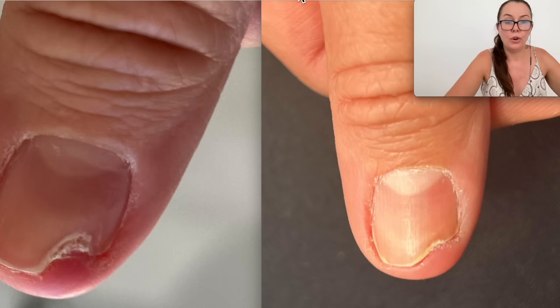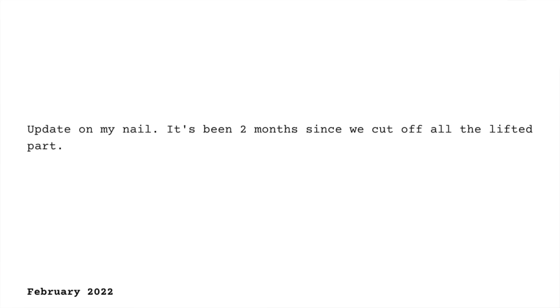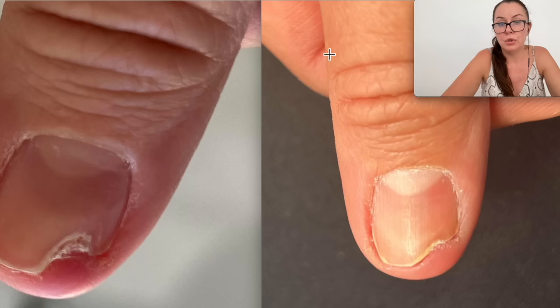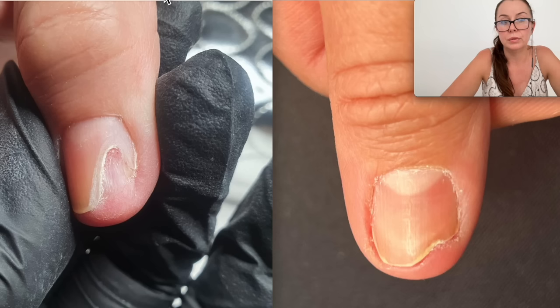I got an update from her at the beginning of February, the 7th. This is how the nail looked, and as you can see there was great progress. She says it's been two months since they cut off all the lifted part. Let's look back at how the nail looked initially when it was cut out — incredible, right? Two months of progress.